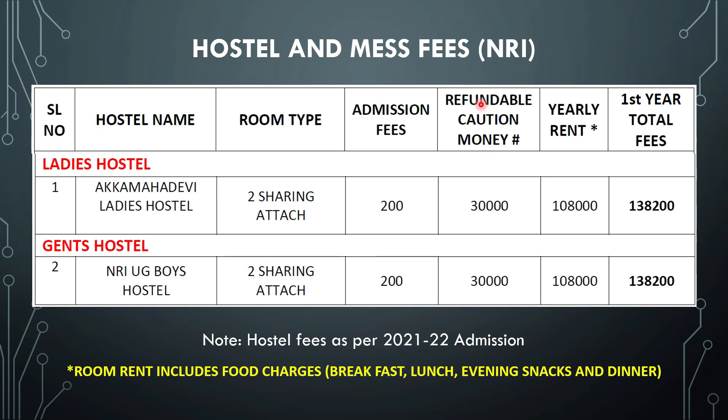The hostel and mess fees for NRI students are slightly higher than for general category students. The room type is a double room, but with attached bathroom — unlike general category students who have common bathrooms. Admission fees 200 rupees, refundable caution deposit 30,000 rupees, yearly rent 1,08,000 rupees. First year total fees: 1,38,200 rupees. The fee is the same for both boys and girls, and room rent includes food charges. So total cost under NRI category is approximately 1.7 crore rupees.